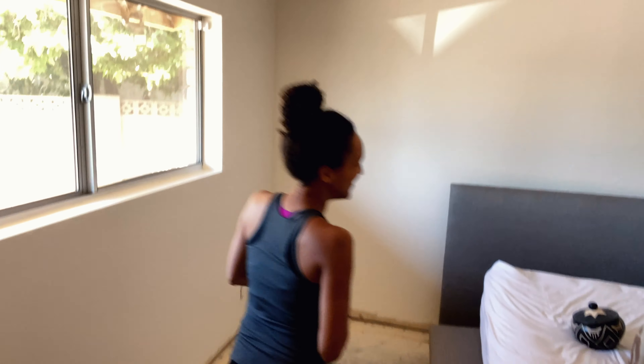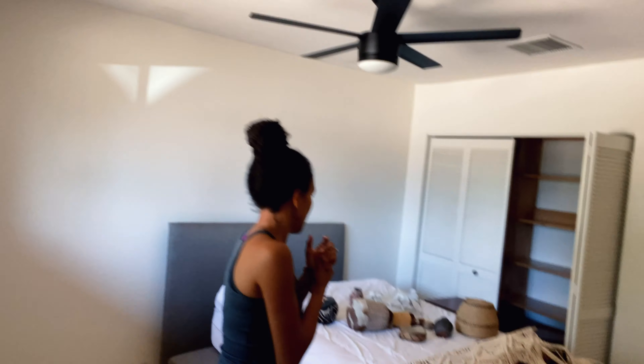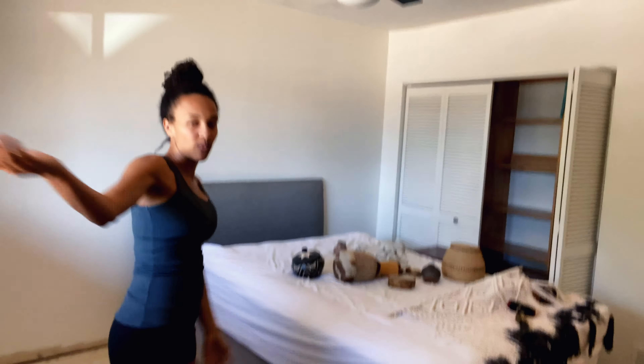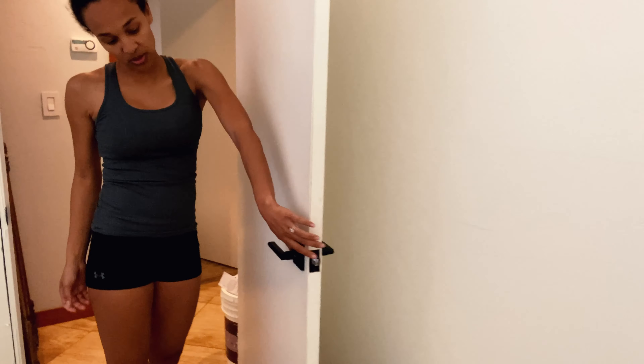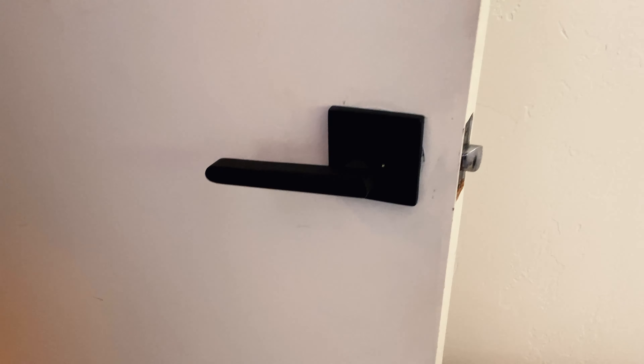Down the hallway to the other guest room — the future baby's room. Black fans, this is the biggest bedroom outside of our master. Again, white walls and black hardware. I started changing the handles yesterday, so I only got to three of them so far, but black hardware because I like that sleek matte look.